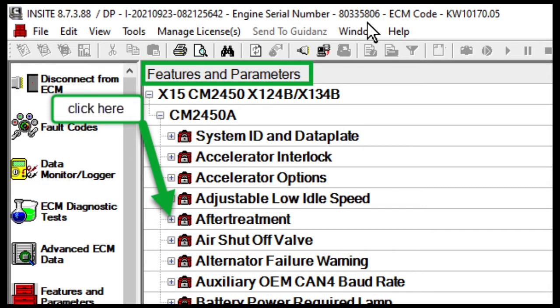We're referencing engine speed. Cummins ECM engine speed changes have to be in modes, and when it's ramped up above idle, they call that PTO mode.